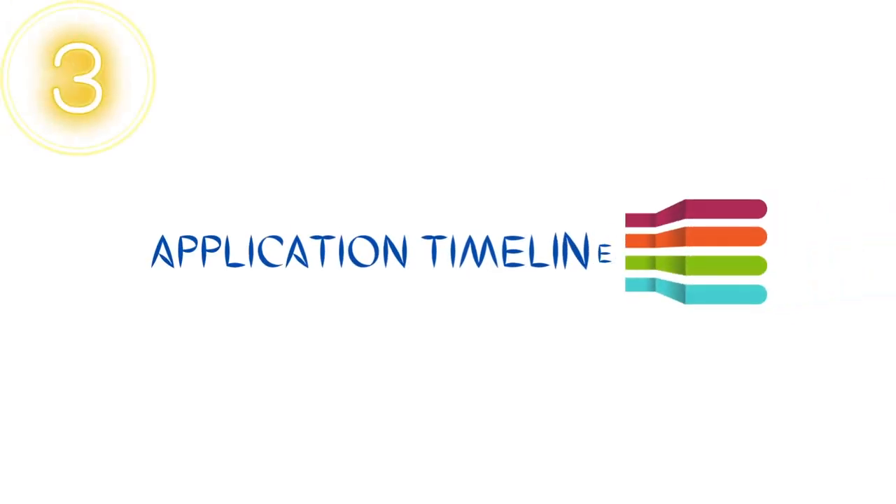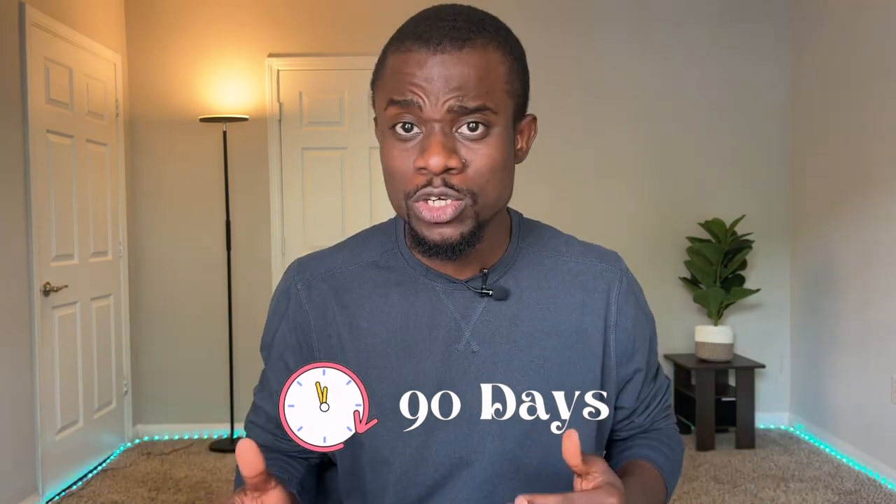Third, we're going to talk about the application timeline. The earliest you can apply is 90 days before your graduation, so you can count three months before your expected graduation date and start applying. I advise you apply within the first month so you have peace of mind as the workload and graduation requirements increase.